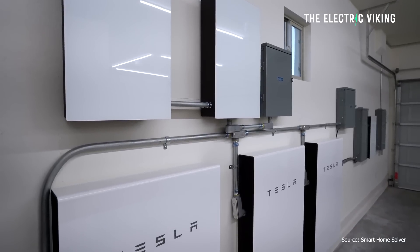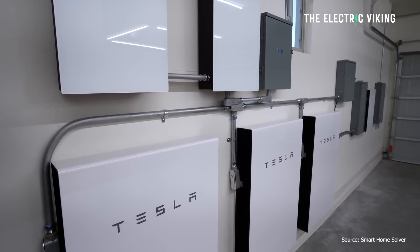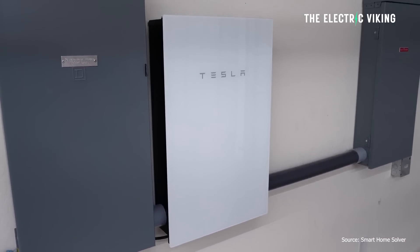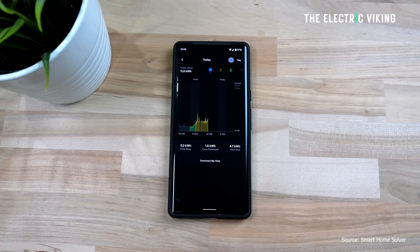Backup only mode switches the battery to store all possible energy and keep the battery full. This means in the event of a blackout, power will continue and can potentially last for weeks if coupled with a solar system. If using the battery alone, you'll get maybe a couple of days if you use only a small amount of power. But if you can recharge the battery during sunny periods with excess solar, you could run off-grid for longer — though during a blackout, be careful what you use and try not to run air conditioners.